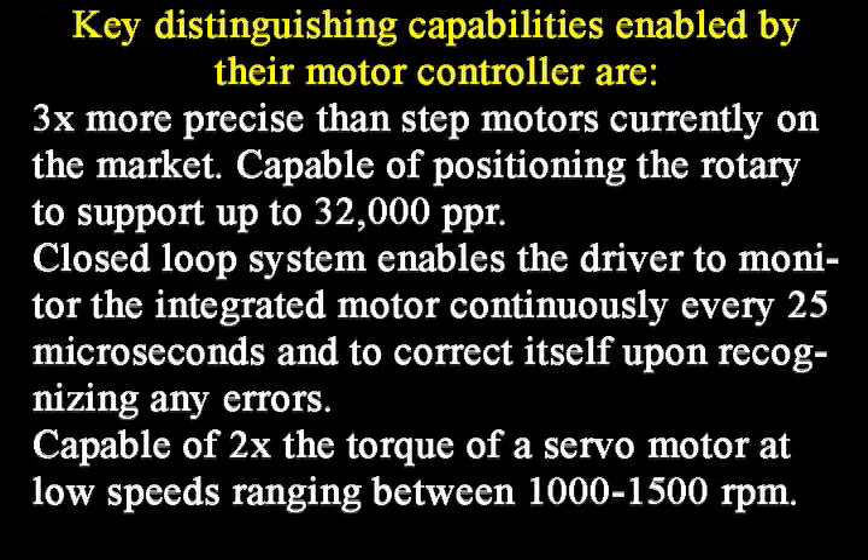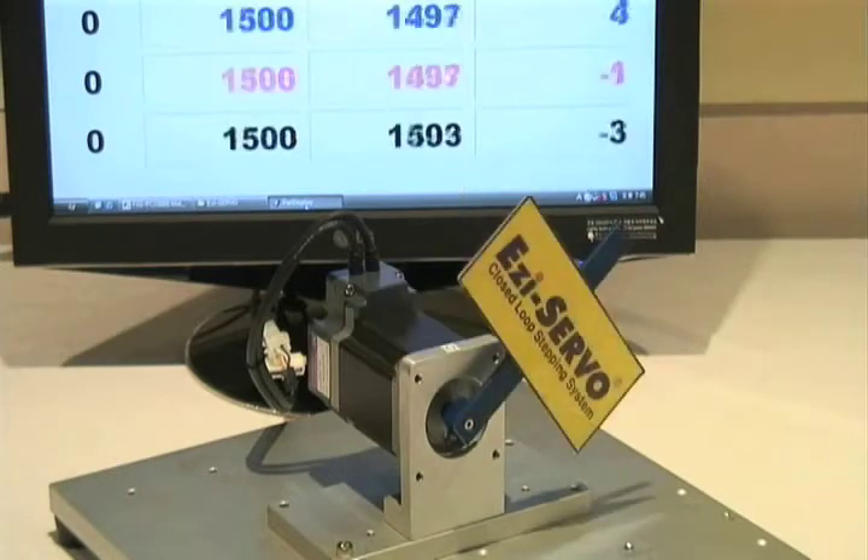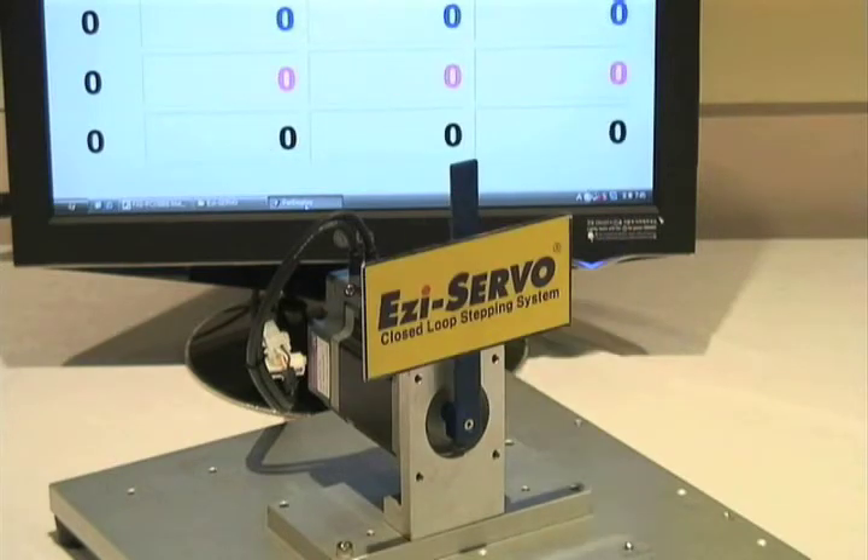It is capable of two times the torque of a servo motor at low speeds ranging from between 1000 to 1500 RPM. The device gains tuning — each time a stepper motor stops and restarts it requires tuning. Fast Tech automatically tunes itself.